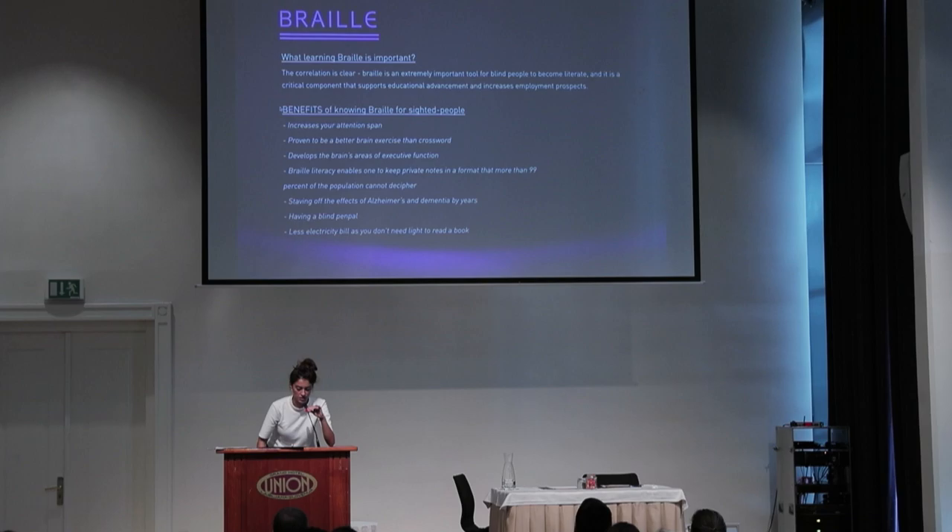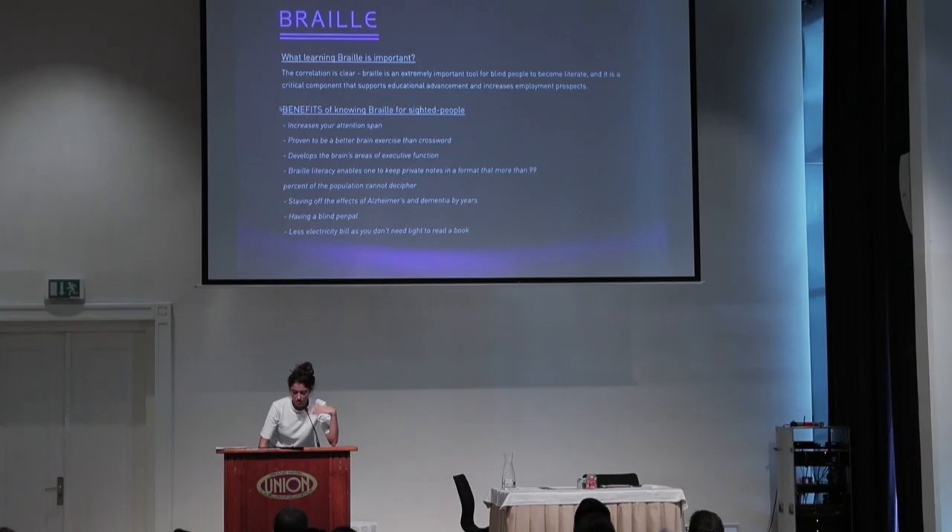Learning Braille for sighted people increases our attention span, proven to be a better brain exercise than crossword puzzles, and develops the brain areas of executive function. It also pushes back diseases such as Alzheimer's and dementia. We'll be looking at brain scans later on.